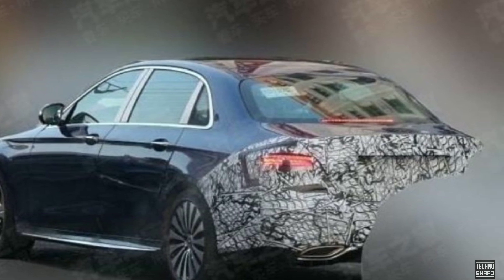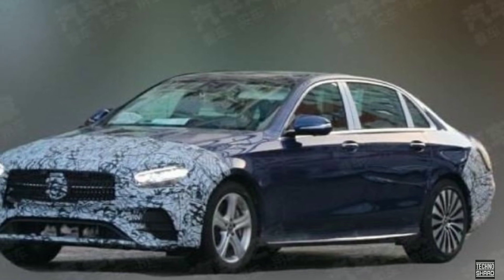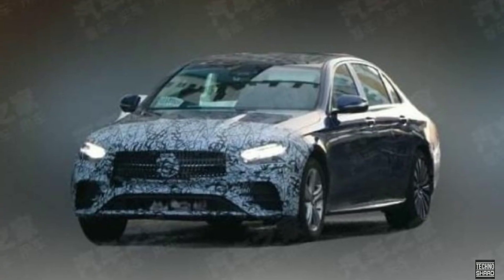It gets a reworked front fascia with a new grille, a reworked bumper, and sharper headlight clusters with redesigned LED DRLs. The headlight units look quite familiar owing to a resemblance to the ones found in the new CLS.